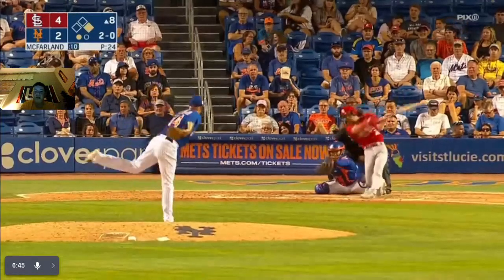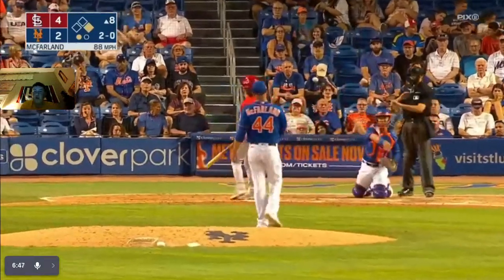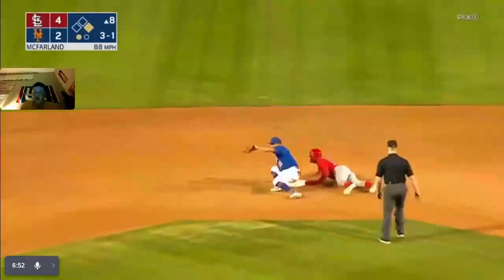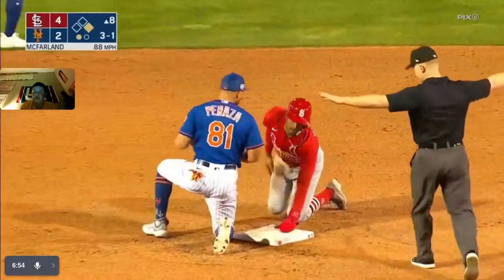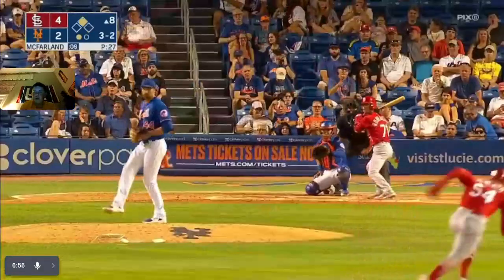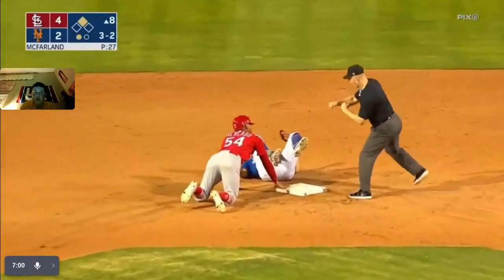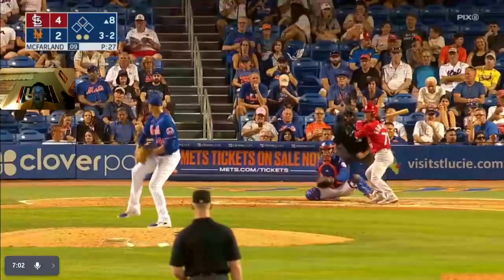One out, one on. Nice swing by Robertson. Kramer — three-two, full count. Stolen base as well. He's out at second — out number two.